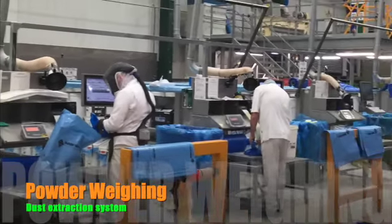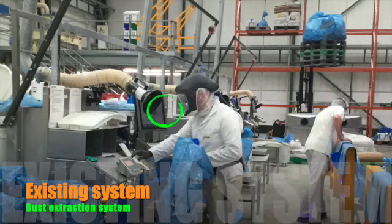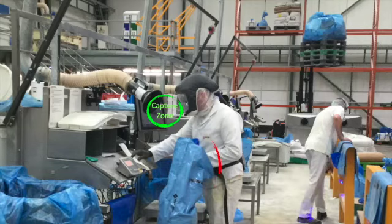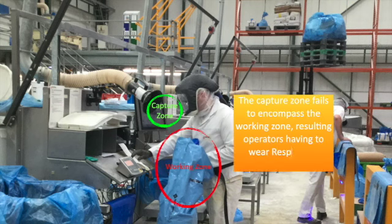We were asked by a client to take a look at their existing LEV. They had been advised by an occupational hygienist that their existing systems were not providing adequate control of the flour dust from several processes, including weighing out of the material.